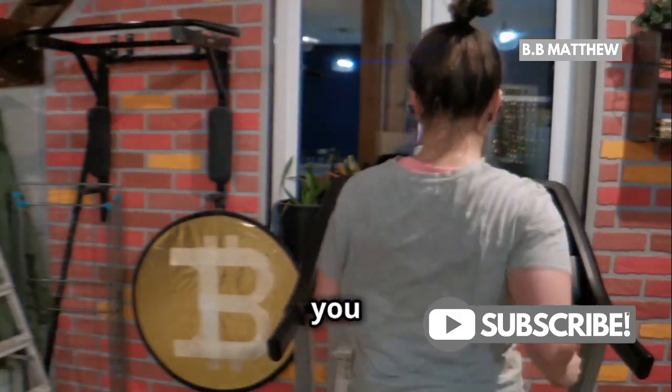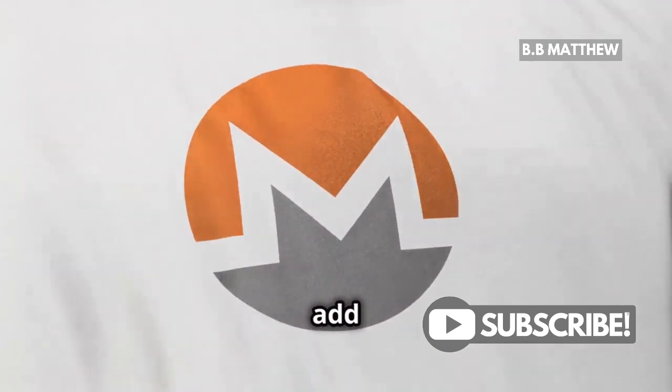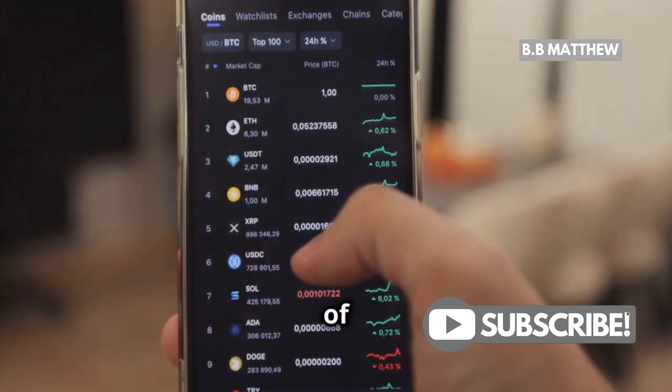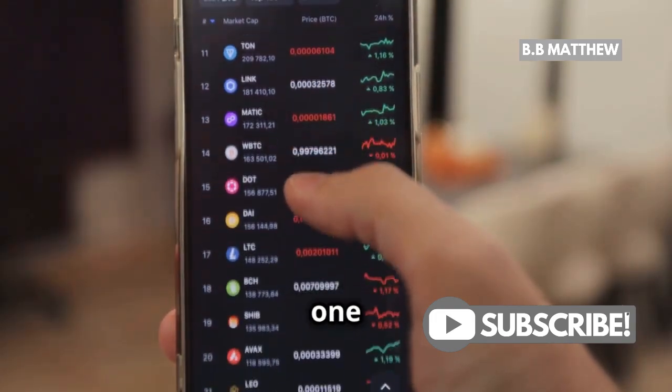It's better to be safe than sorry. A little caution can save you from a lot of trouble down the road. So in short, no, you can't add XRP to Metamask. But don't worry, there are other solutions — plenty of other wallets that have got you covered. Just make sure to do your research and choose one that fits your needs.